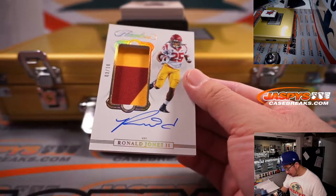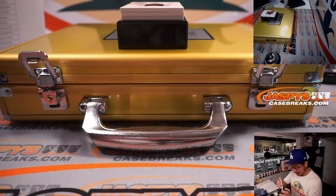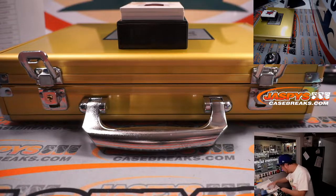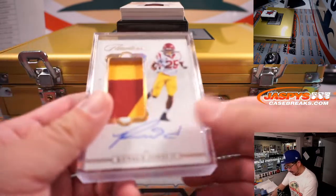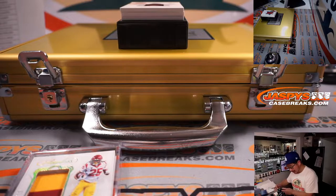3 out of 10, Ronald Jones the Second — that's a good-looking card for the Buccaneers. Sean Maddock with the Bucs. It's going to fit in a regular top loader. Ronald Jones the Second for the Buccaneers — once again, for Sean Maddock and the Bucs.